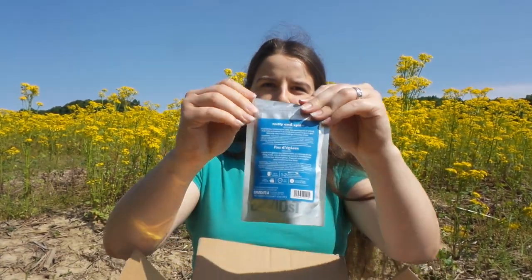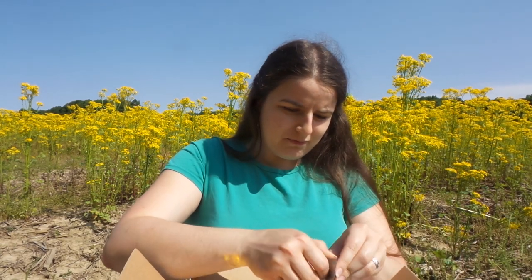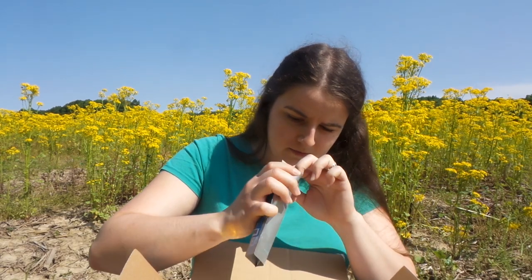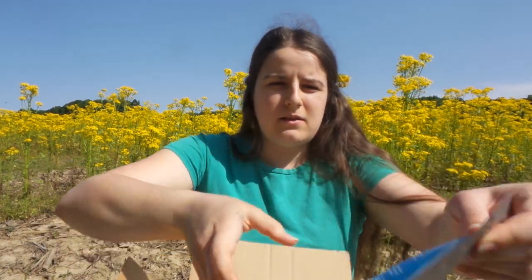This is a really packed box. Right on top we have my free tea — I've had enough points that I got a free bag of Nutty and Spice, which is a really delicious and yummy tea. It's an oolong with lots of different spices in it and it tastes wonderful.